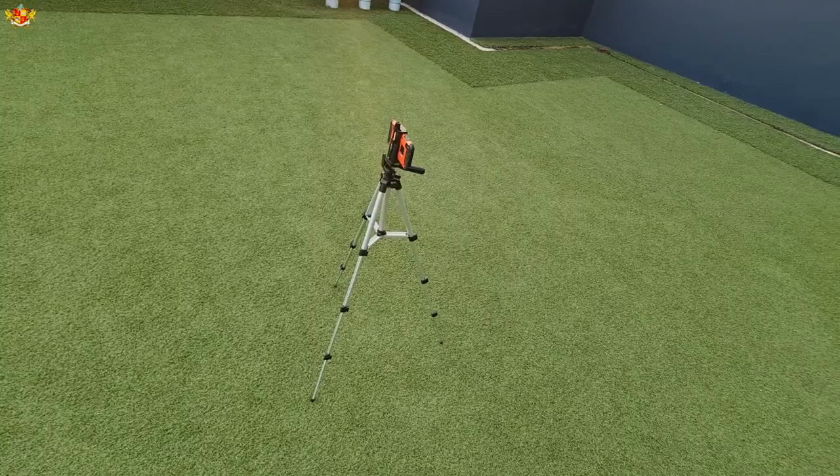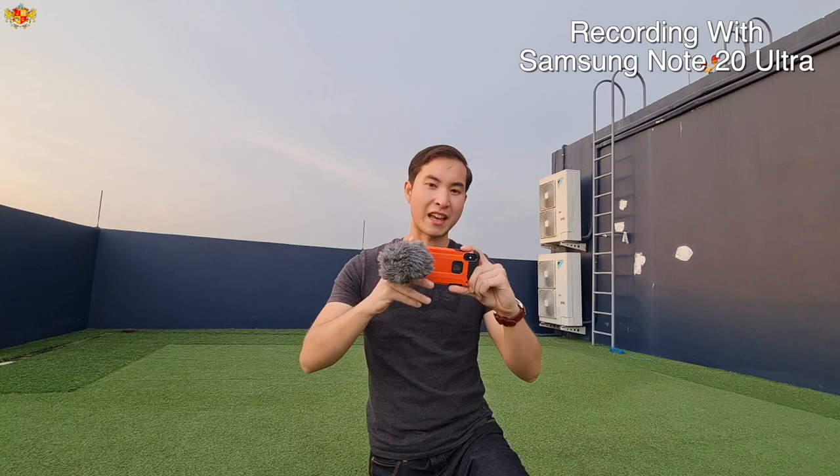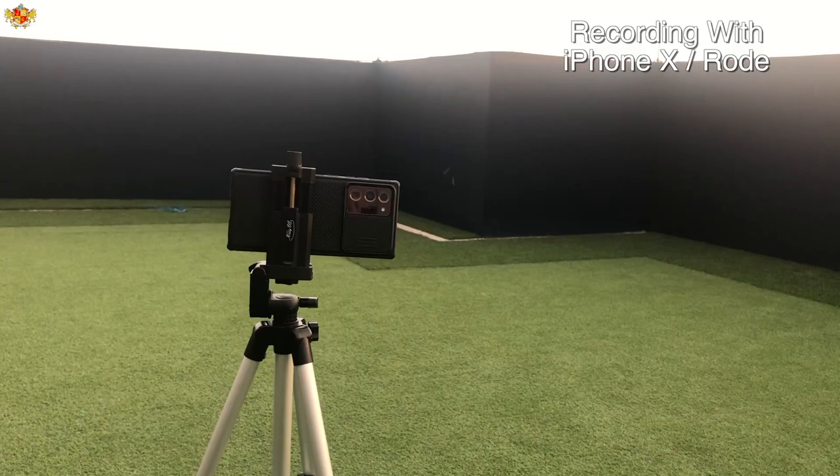The next thing in my inventory is this Rode microphone with a windscreen on it. One really cool thing about this is if you're shooting someone in front of you, you can have the microphone facing that way. But if you're trying to record your own voice while walking and doing a voiceover, you can flip it the other way and record really good sound. The sound is pretty good for a pretty low budget — here's what it sounds like.